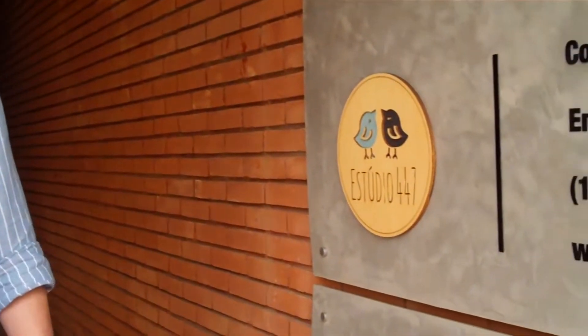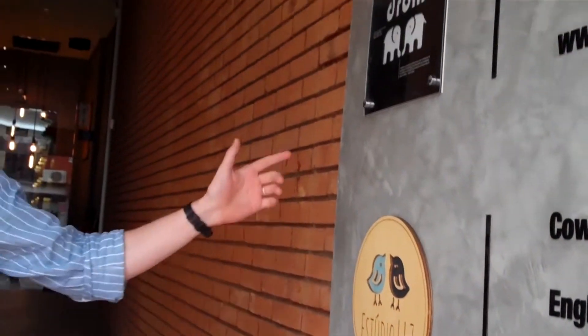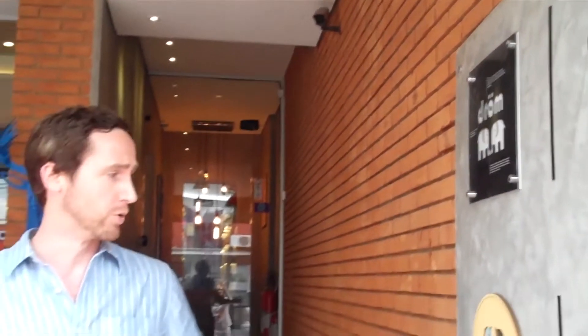Hi, I'm James from Studio 47. We are here at the D'OBRO box, down from Studio 47. Today I will show you the box. Let's go.